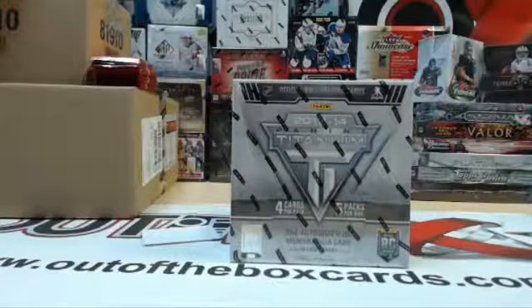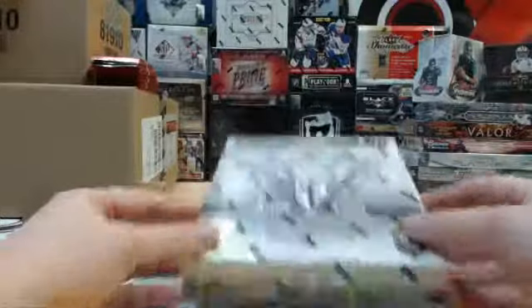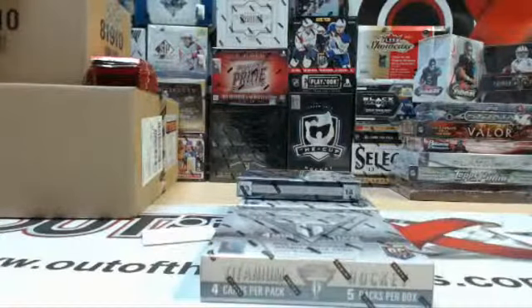Good evening, Out of the Box Breaks here doing a couple personal boxes for Steel Deals. We're doing the first box of 1314 Titanium. Here we go.